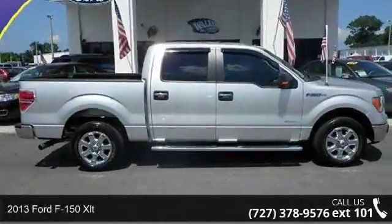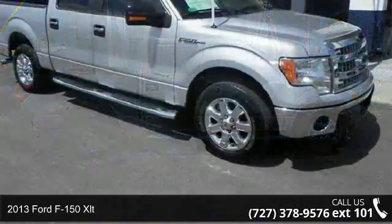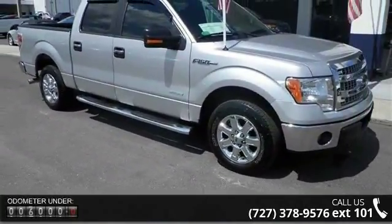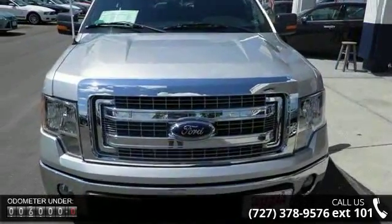Imagine yourself in this 2013 Ford F-150 XLT. If you are looking for a first-rate auto, this one could be yours today. This vehicle comes with a reliable six-cylinder engine, connected to a smooth shifting automatic transmission.